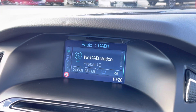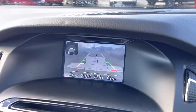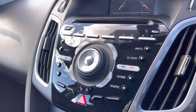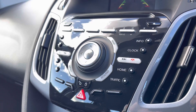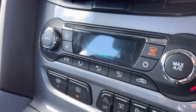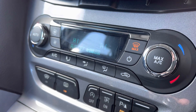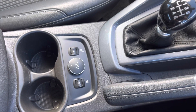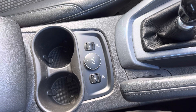You do also have your rear-view camera if you pop the car into reverse. Following this, you do have your dual climate control options along with your front and rear heated windscreen. Just below you do have your heated seat functions with five different temperature settings surrounding a 12-volt power outlet.